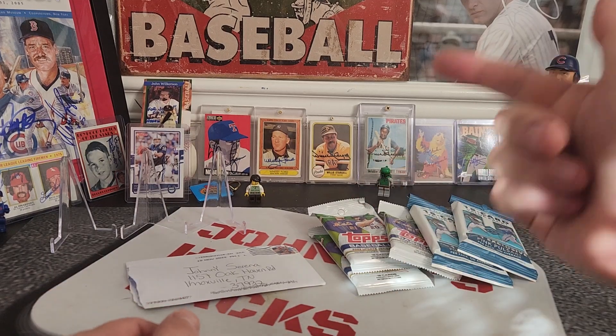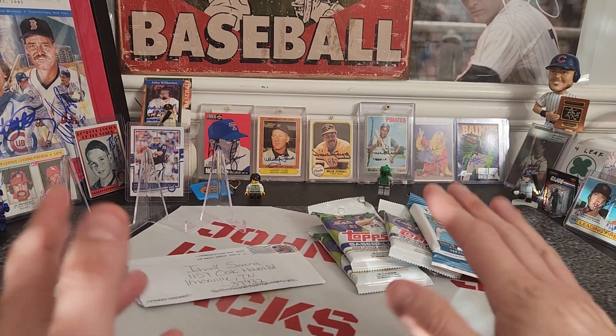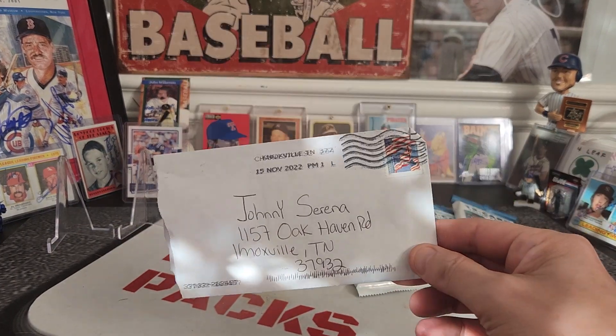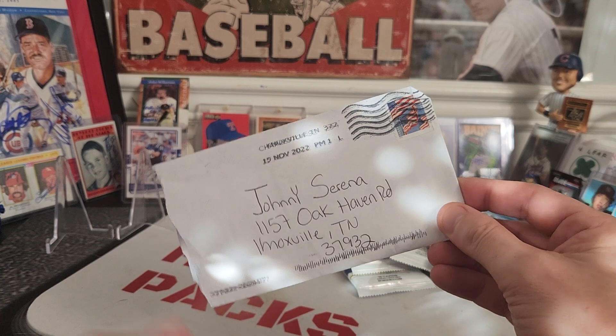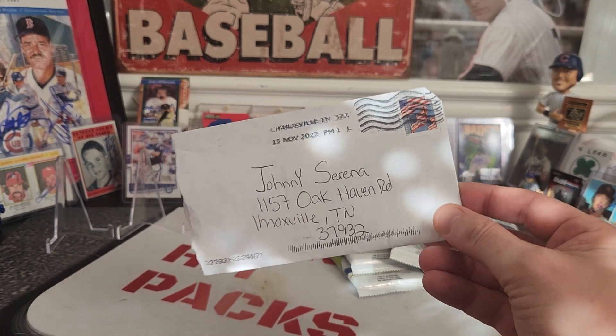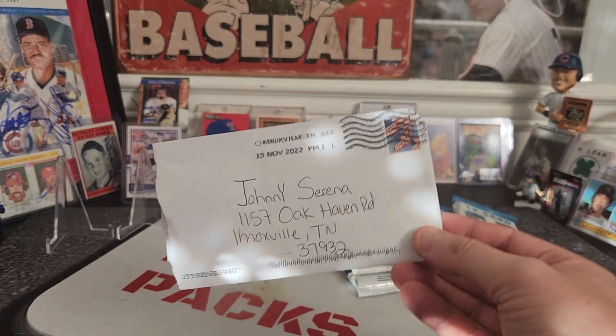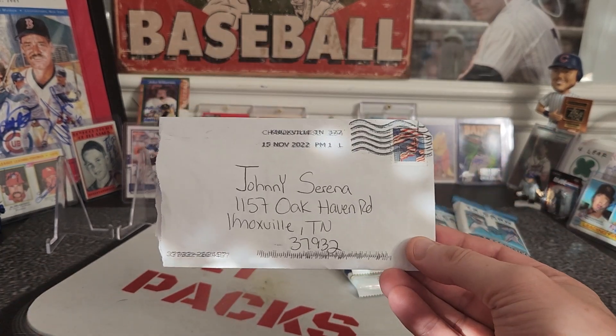What is going on everybody? Welcome back to another video. Johnny coming at you with a quick one today. We got only one in the box but one is better than none for the TTMs. TTMs of course stand for through the mail autographs. I send out bunches of requests for autographs and report multiple times a week to show you guys what I got.